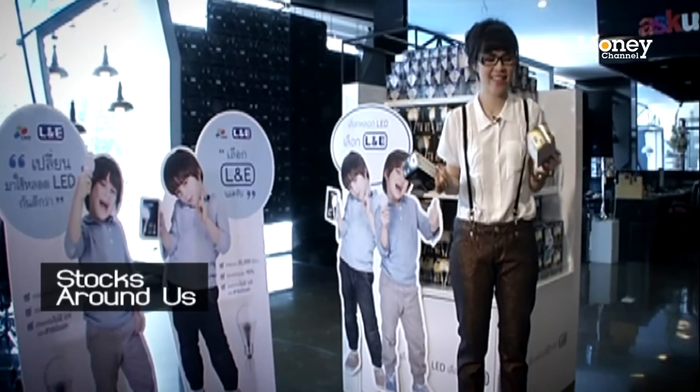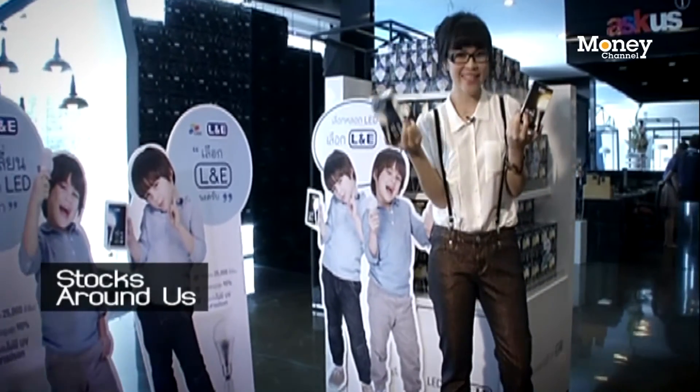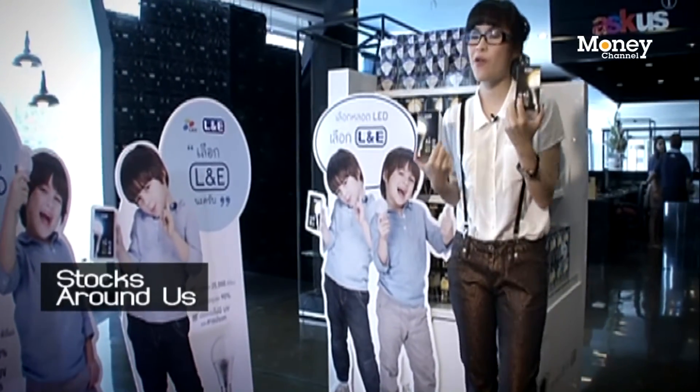Guys, I can't decide — yellow light or white light? Yellow is very romantic, white is good for working. Tough decision. While we wait for me to decide, let's meet our very special guest here at the store today. Ladies and gentlemen, please welcome Khun Pakon Bodimadpon, the CEO of L&E.